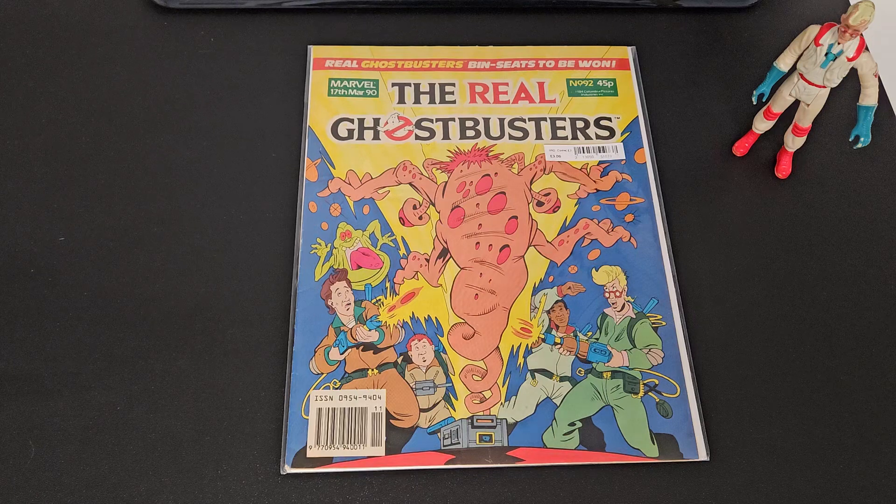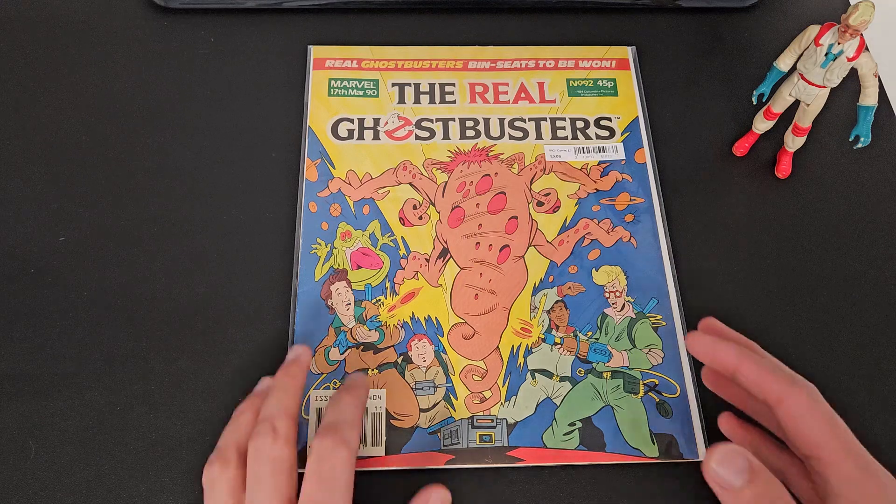I was too young for comics at five years old, I think — or certainly not this one anyway. Maybe it wasn't, I don't really know to be honest, but I didn't have this one. So without further ado, let's actually take a look at it.